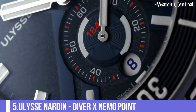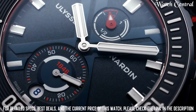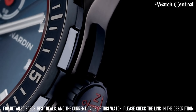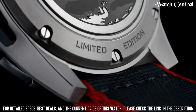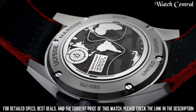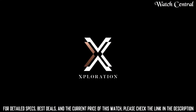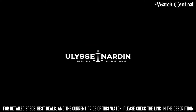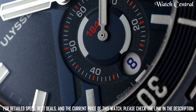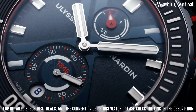Number 5: Ulysse Nardin Diver X-Nemo Point. Stainless steel case with a stainless steel bracelet, minute markers around the outer rim, analog dial type, luminescent hands and markers, date display at the 6 o'clock position, scratch-resistant sapphire crystal, screw-down crown, solid case back, round case shape, case size 42mm, fold-over clasp with a push-button release.